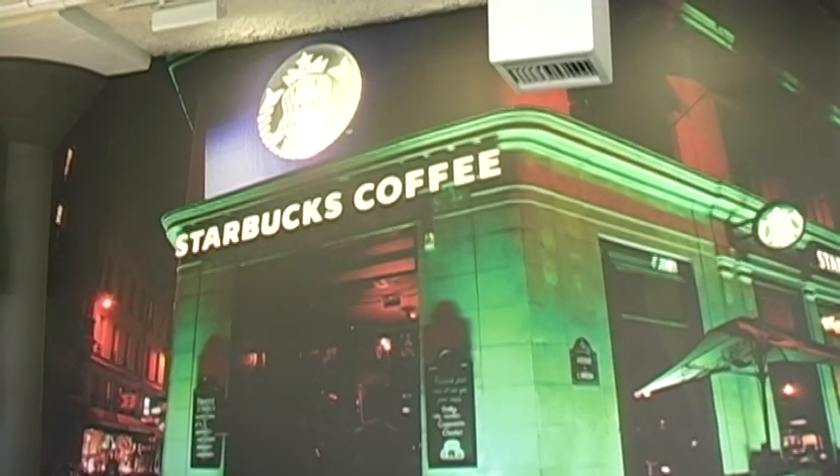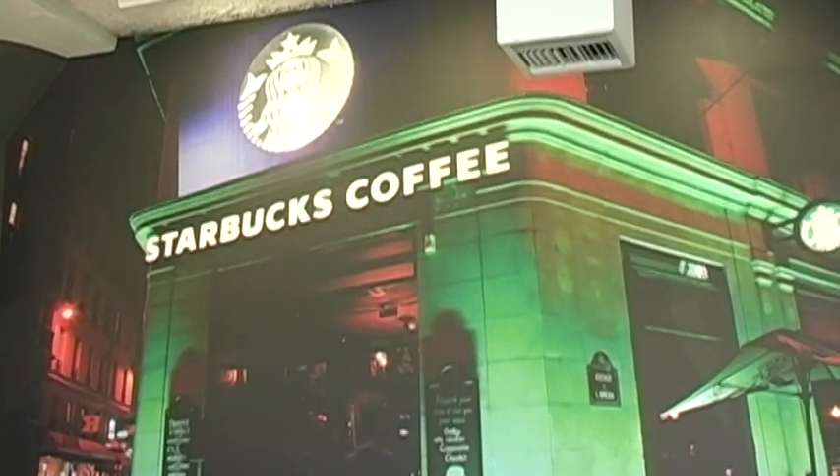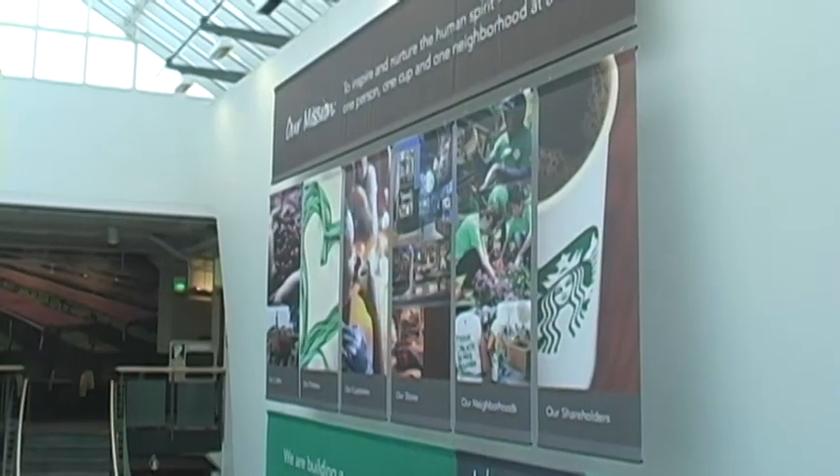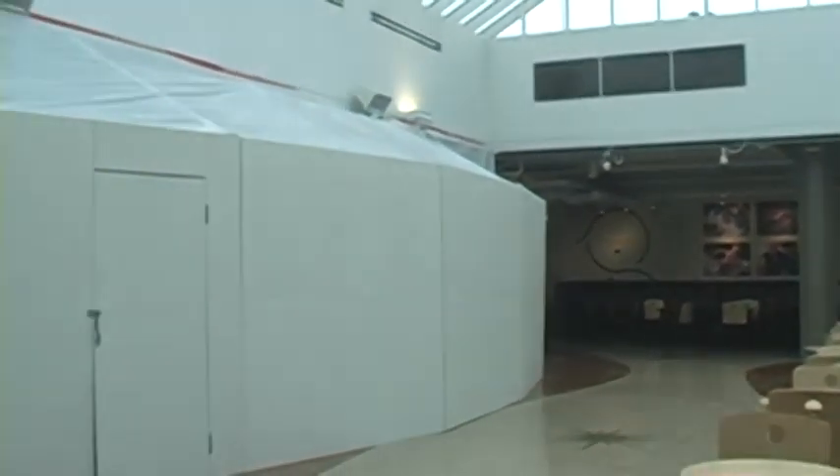Starbucks Coffee, an international brand famous for their commitment to premium quality products, decided to build a demonstration and media center on the top floor of their World Headquarters building in Seattle, Washington.